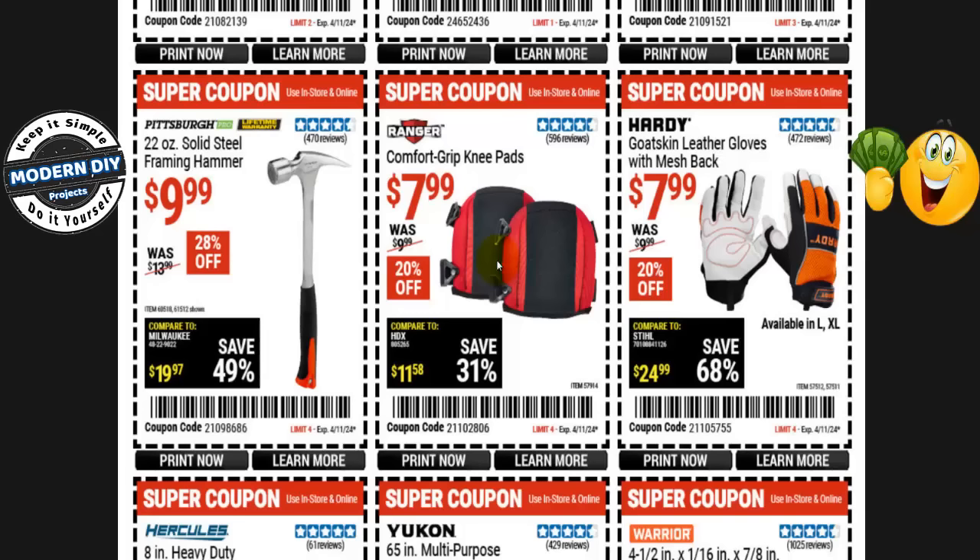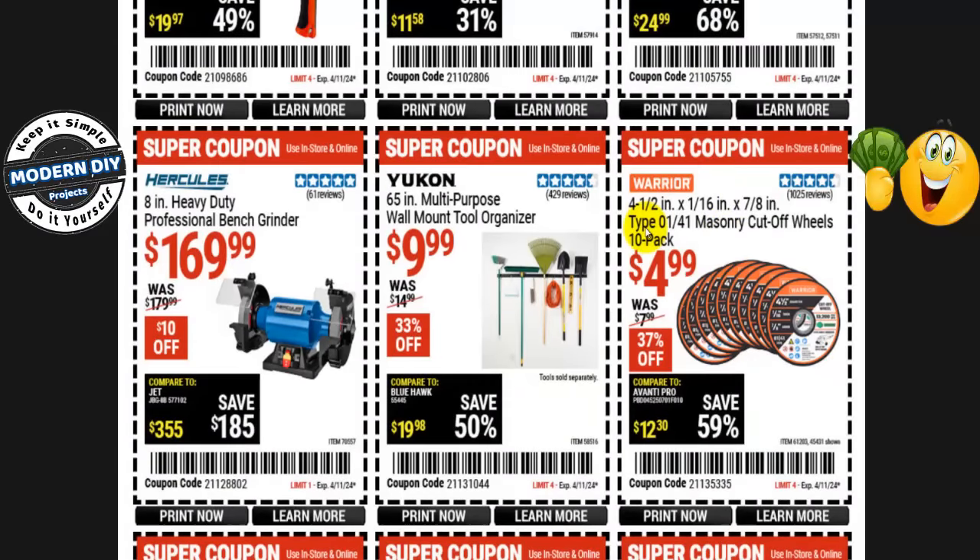Comfort grip knee pads from Ranger are $8, normally $10 — 20% off. Hardy goatskin leather gloves with mesh back are $8, normally $10 — 20% off. The Warrior 4.5-inch masonry cutoff wheels, 10-pack, are $5, normally $8 — 37% off. These masonry wheels won't be on sale, but the metal cutoff wheels will be at the Black Friday sale at about the same price. So get the masonry ones now, and wait for the metal ones.